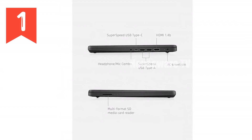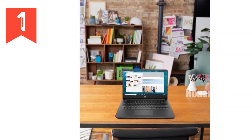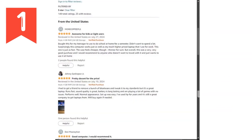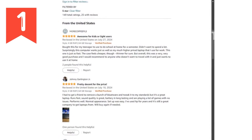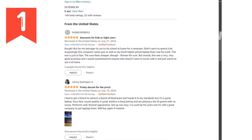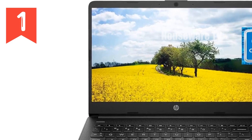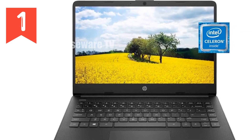Now let's talk performance. The HP 14 laptop is powered by the Intel Celeron N4020 processor. It's tailored to handle your daily computing needs with efficiency, allowing you to multitask with ease without sacrificing your laptop's responsiveness. Whether you're a student juggling assignments or a professional managing business tasks, this processor ensures that your laptop keeps up with your pace.